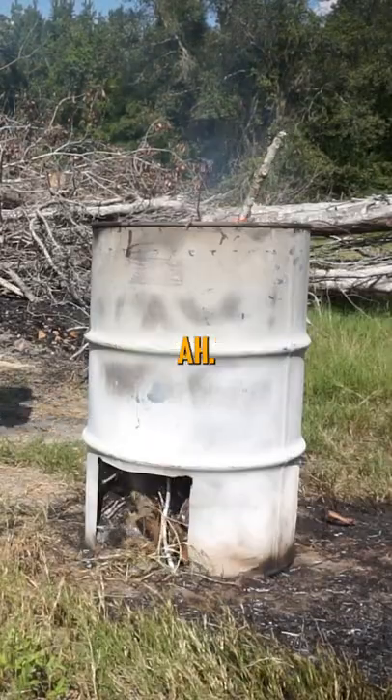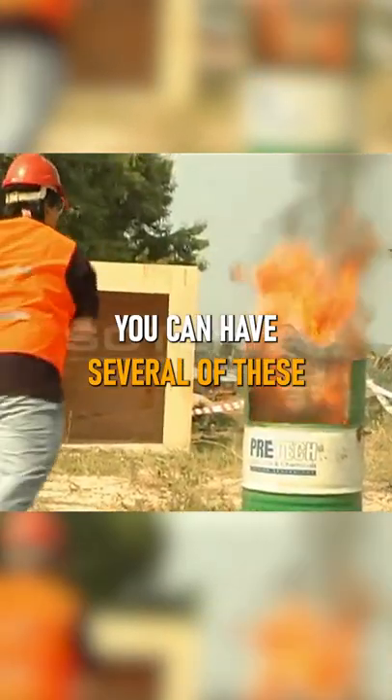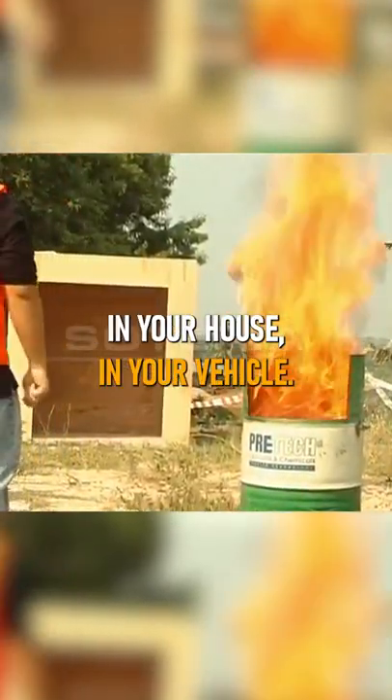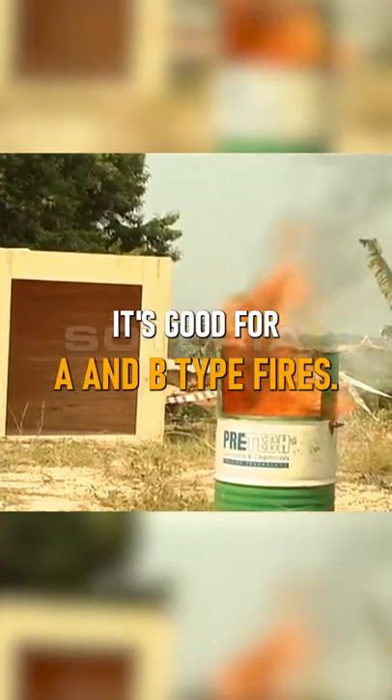You throw it. It's got a five-year shelf life on it. You can have several of these in your house, in your vehicle. It's a bottle, and it's good for A and B type fires.